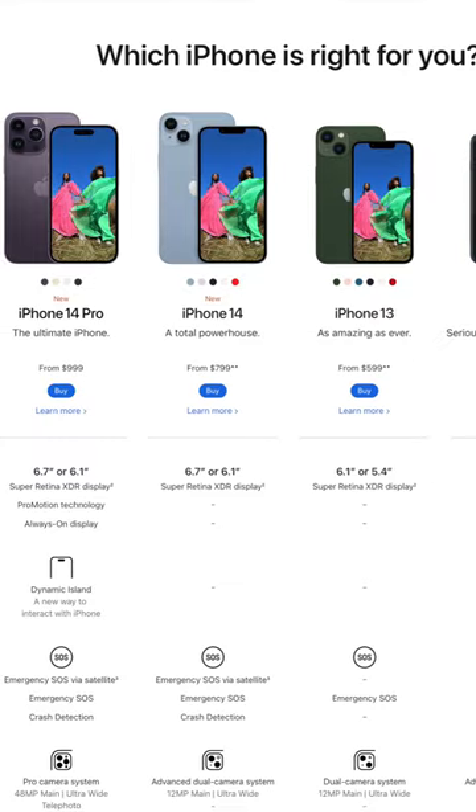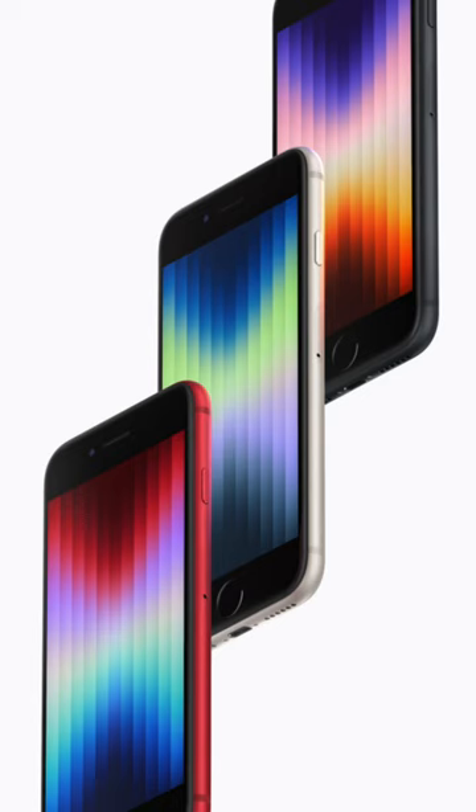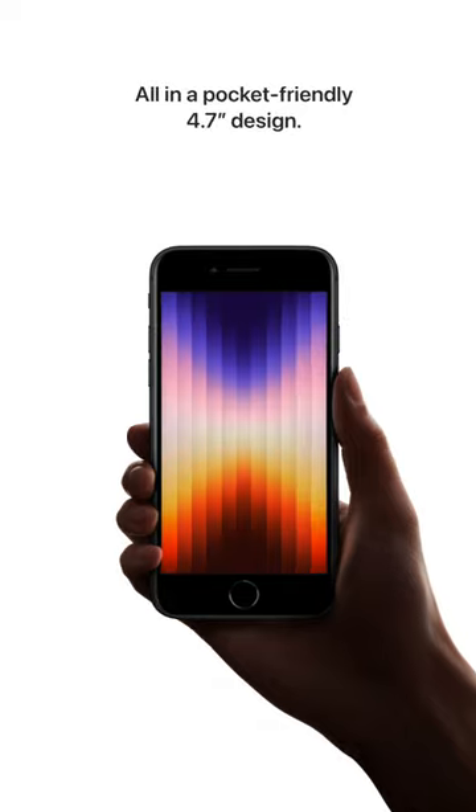Quick breakdown of my thoughts on the iPhone lineup this year and which one you should likely go for. Just don't get the SE unless you really don't care about phones and you just want a really low cost phone.